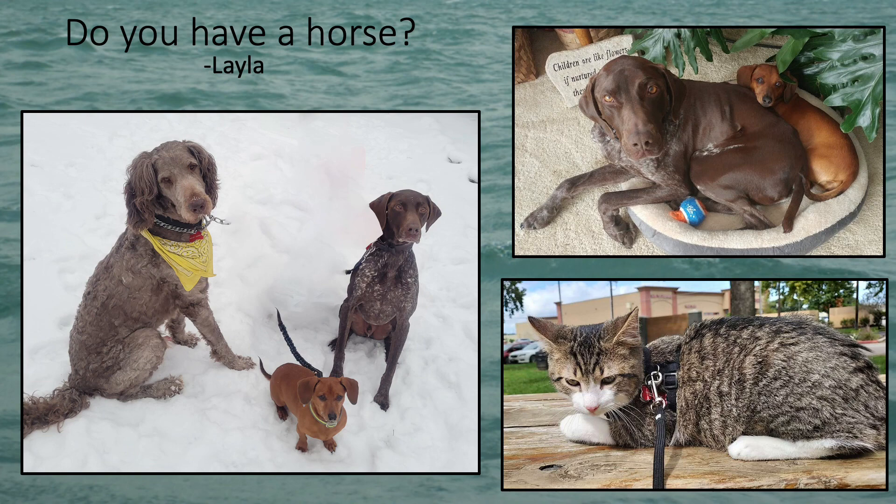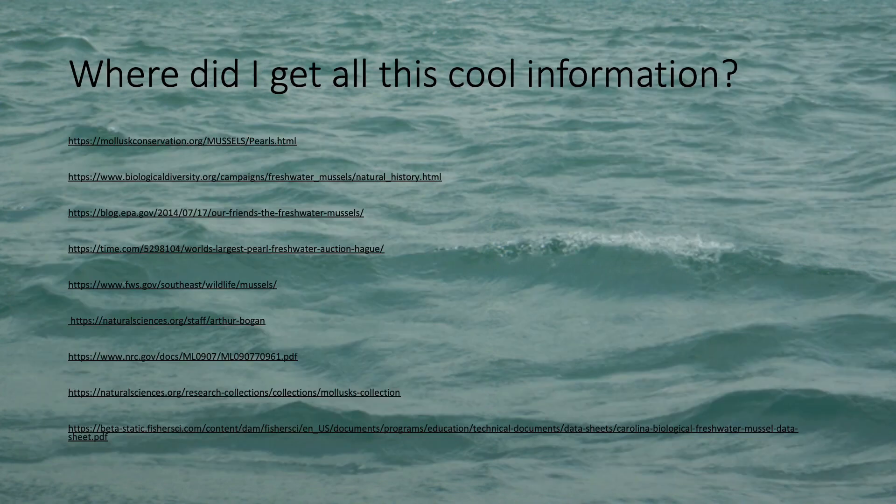Finally, there's one more question I have left, and that is Layla's question: do I have a horse? Unfortunately, Layla, I do not have a horse, but I do have three dogs back home in Michigan named Cash, Keela, and Rigby, and my roommate here in Texas has an adorable kitten named Bucky. I hope I was able to answer all of your questions, and if you want to learn more about anything at all, here are some great websites that can help you learn all that you could ever want about freshwater mussels.